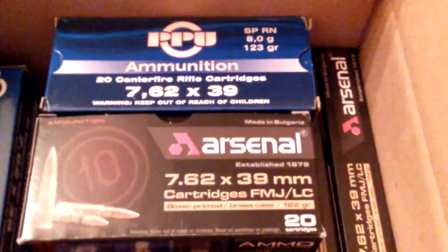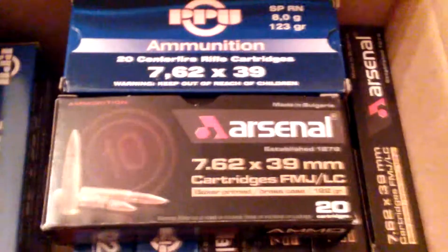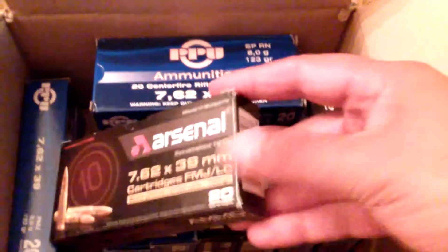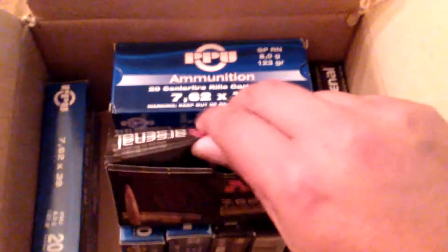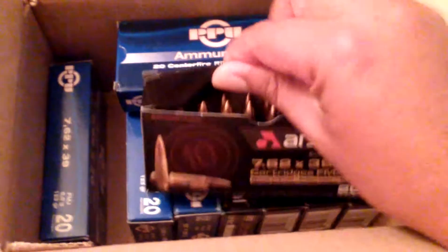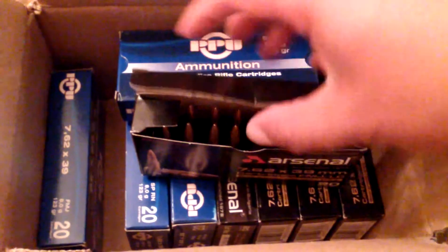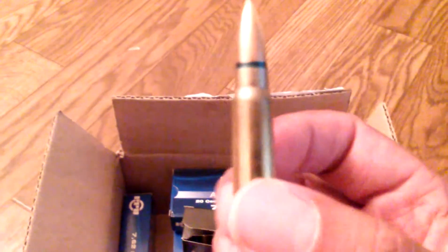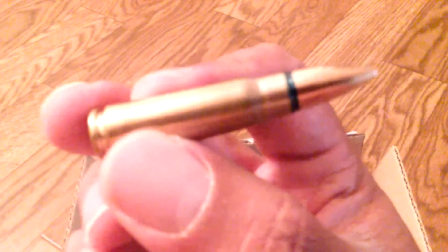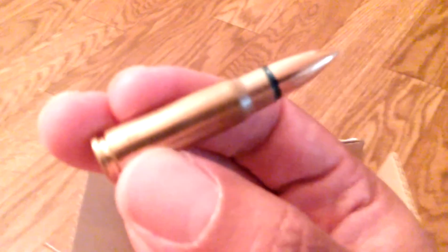I just wanted to go ahead and show you how the ammo looks. It's very good-looking ammo — pretty clean. Doing this with one hand, so just bear with me. It's pretty clean-looking ammo, as you can see. Nice and clean. Very nicely made brass-case ammo.